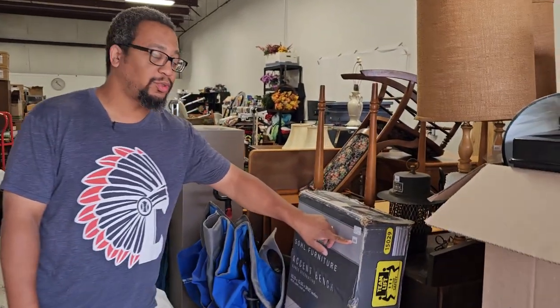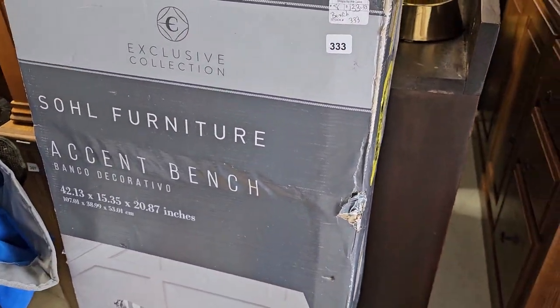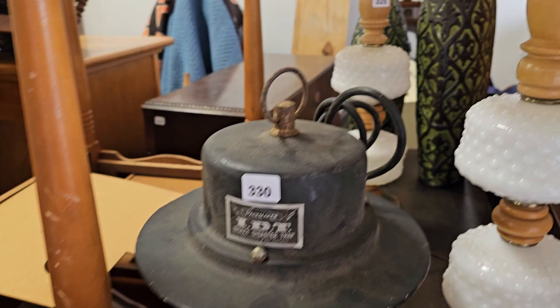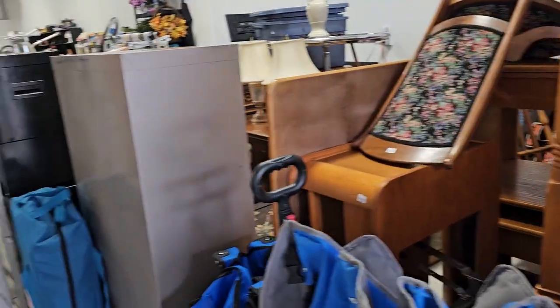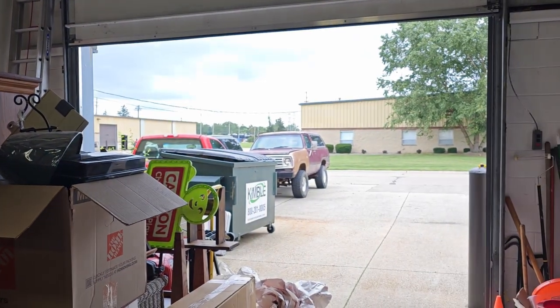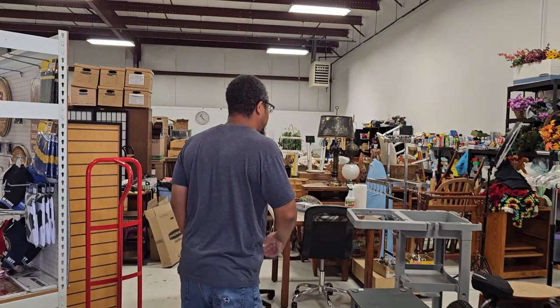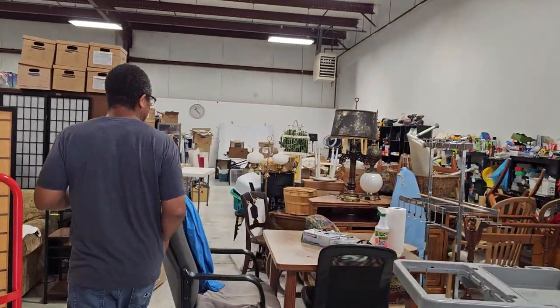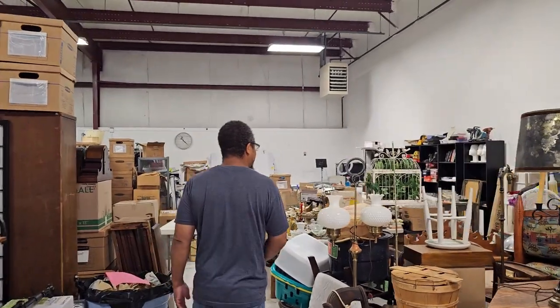We put our lot numbers on them so we can keep track of what lot number each item is. You can see we have several different pieces, and if you notice they're all lined up to go right out the door when people buy them. Unfortunately we don't really ship big pieces.